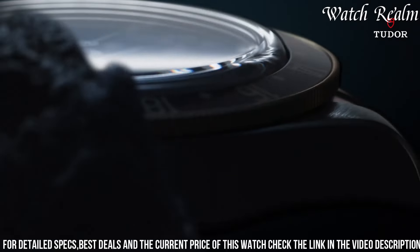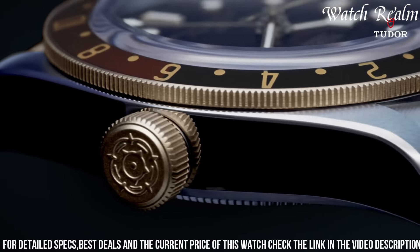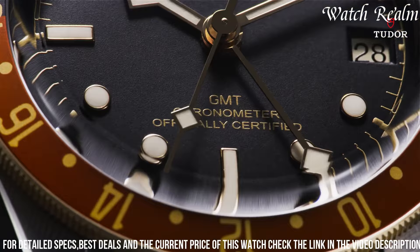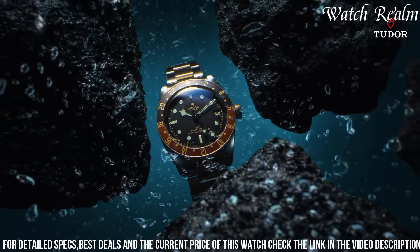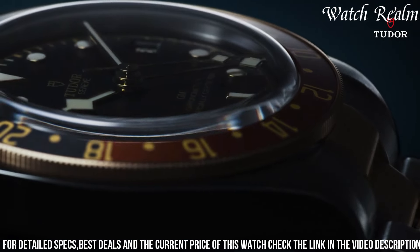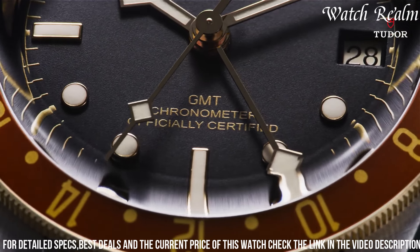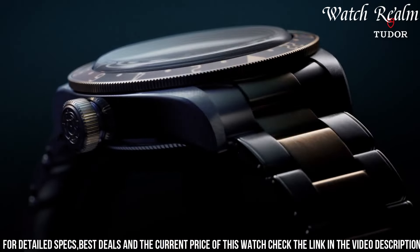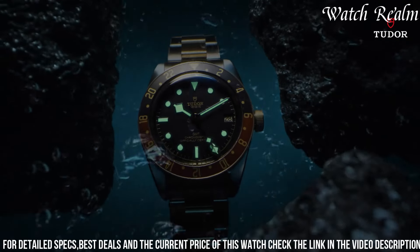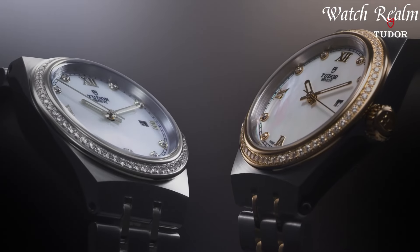notably the snowflake hands. Powered by the Calibre 5652, a COSC-certified movement with a 70-hour power reserve, the Black Bay GMT S&G guarantees precision and reliability. Blending luxurious aesthetics with practicality, this timepiece offers versatility for both formal settings and globe-trotting adventures, catering to the discerning aficionado seeking elegance and functionality in a dual-time watch.